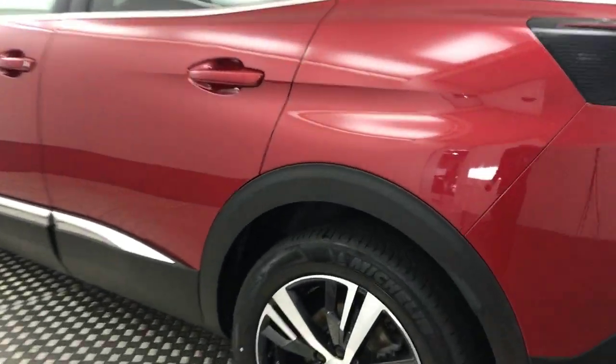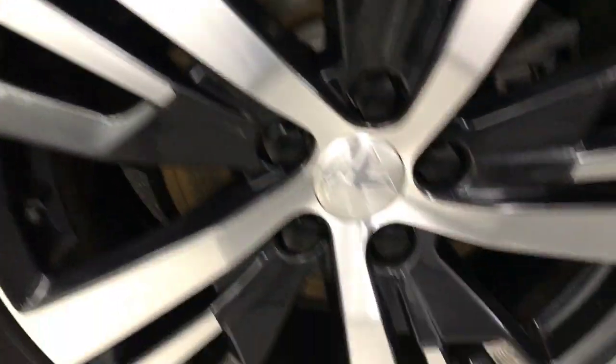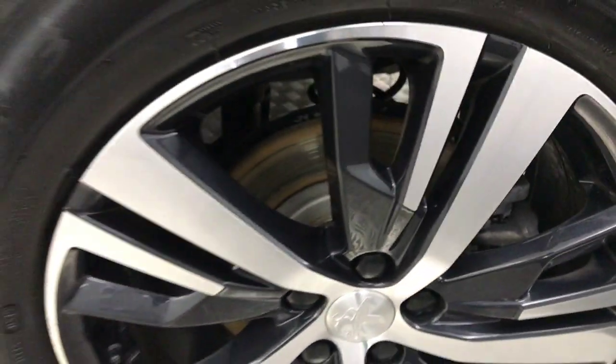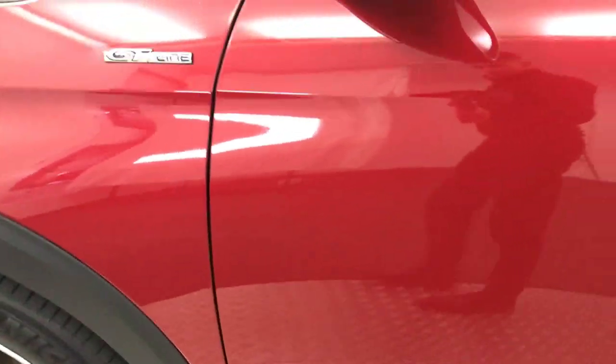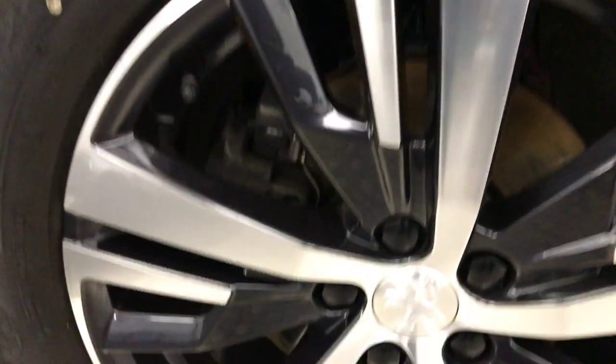Coming round to this side, you've got another unmarked alloy there. The paintwork is free from any scratches or scrapes, there are no nasty dents. And there's your final alloy wheel there.